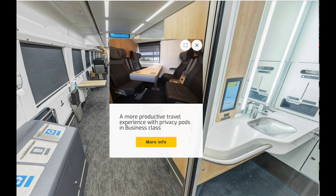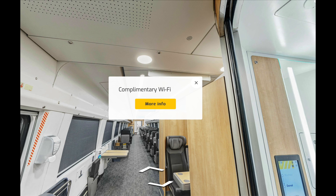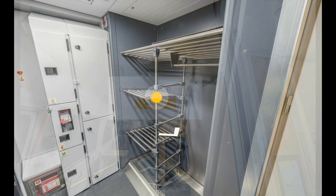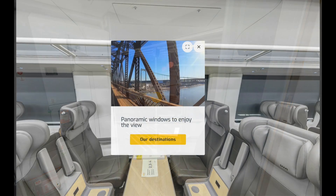Very impressed with the bathrooms — very impressed. And you can have these little nooks if you wanted to have a business meeting; you can book them as a separate thing.